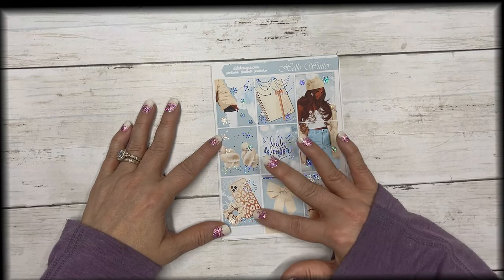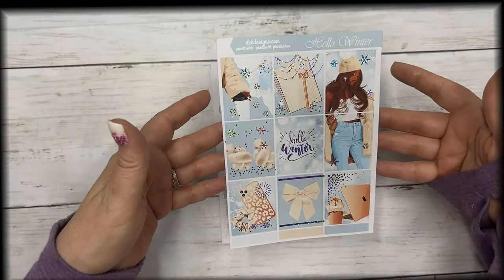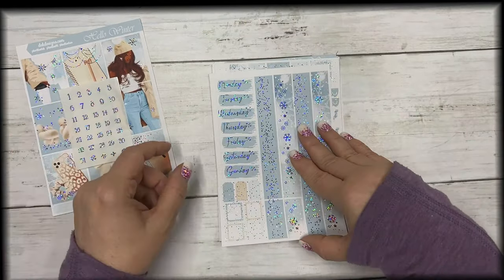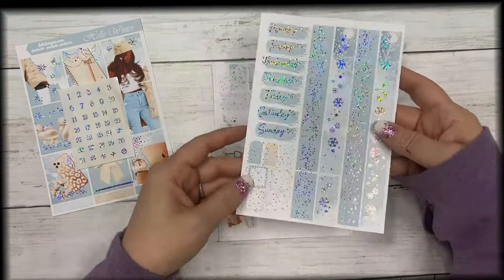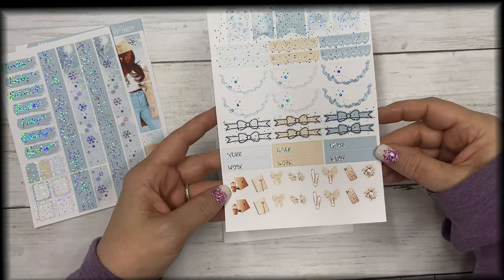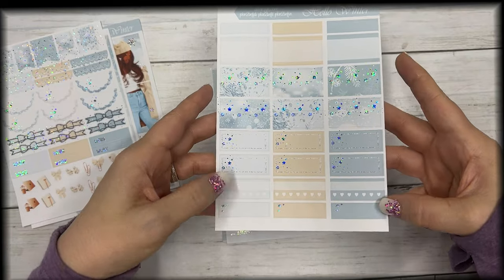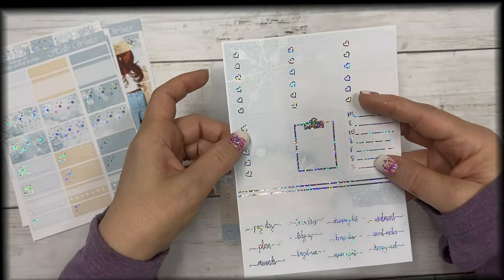The first new kit is called Hello Winter and it features silver sparkle foil. These are the full boxes — I love the fashion girl in this, very pretty. It comes with matching silver sparkle date dots, and then these are your date covers, layering pieces, bottom washi, flags, headers, half circle scallops, bow labels, work labels, and some deco.